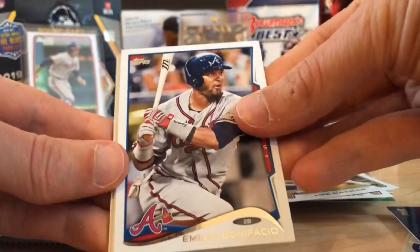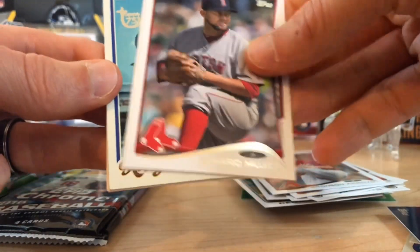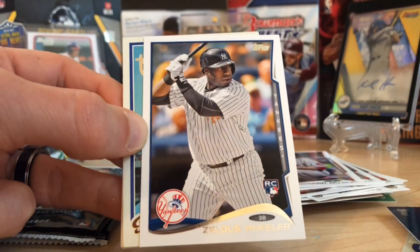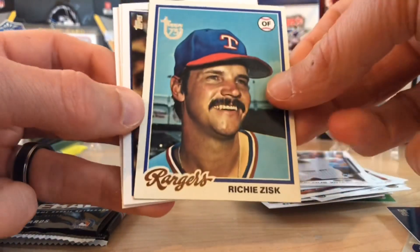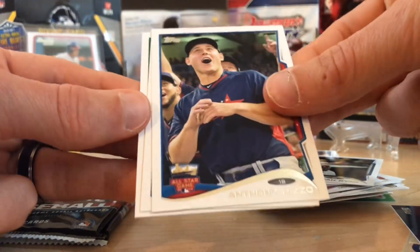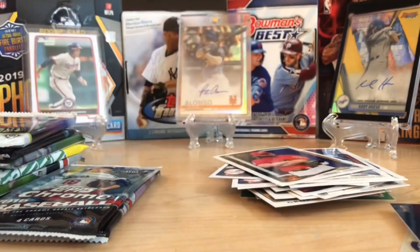Bonifacio. Here's a rookie — Bollsinger. Bronson Arroyo. Nothing there. Zealous Wheeler — not sure about that one. Here's a cool throwback, the 75th, Richie Zisk. Here's an Anthony Rizzo and Derek Norris. Sorry about the glare, guys. Let's do some Chrome here.